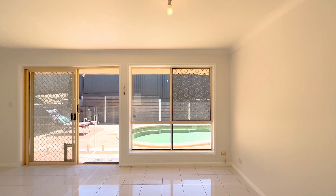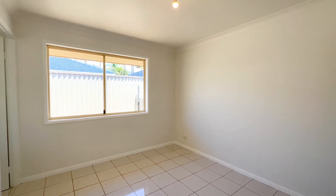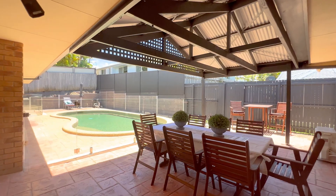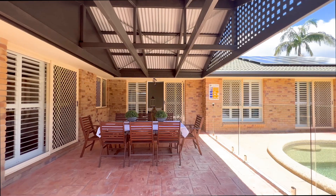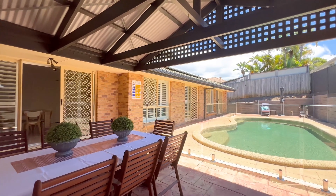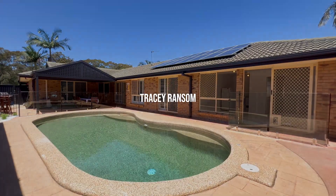Well placed outdoor spaces allow for intimate gatherings in either sun or shade, with the beautiful front deck, rear undercover entertaining area and the tropical in-ground swimming pool, all offering plenty of space for the whole family to enjoy.